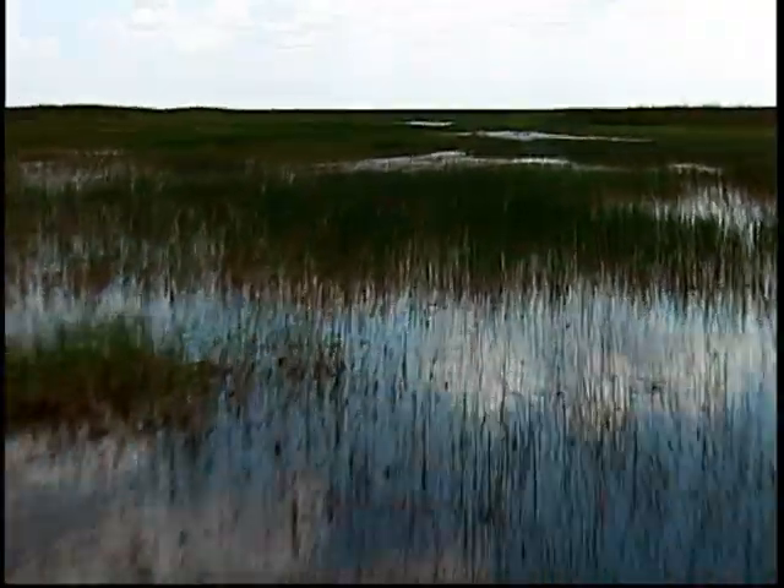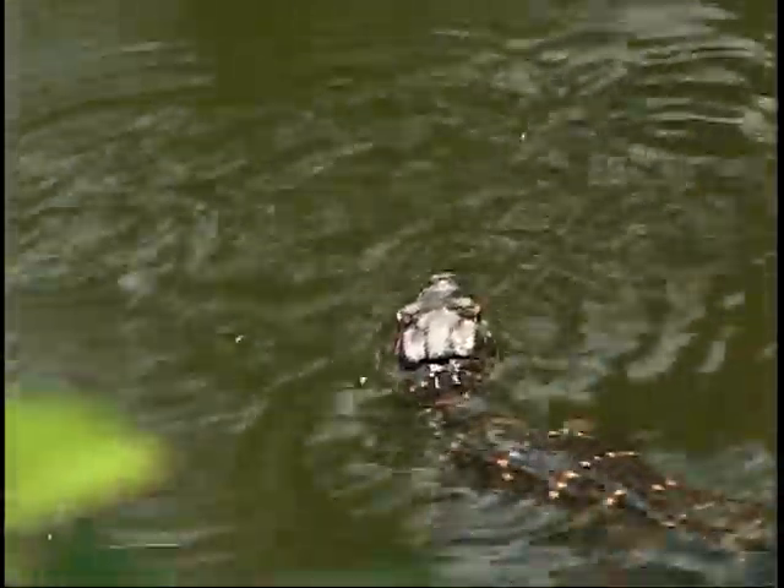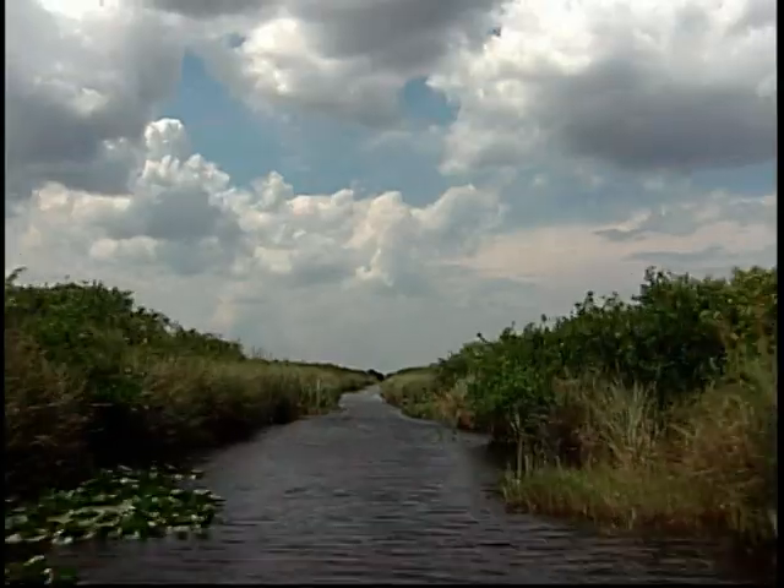The largest environmental restoration effort in U.S. history is rehabilitating one of the nation's most unique ecosystems. This complex venture is designed to restore and protect Florida's Everglades.